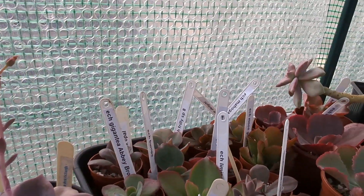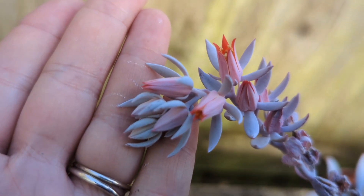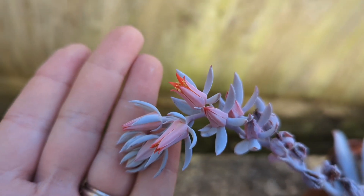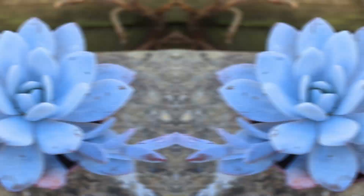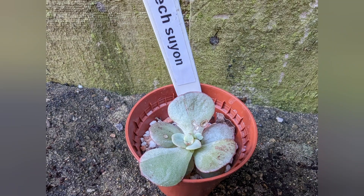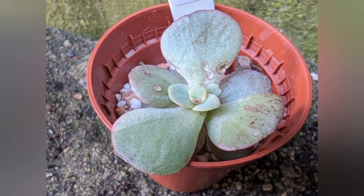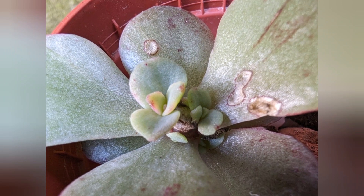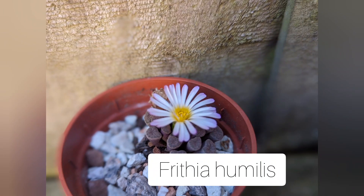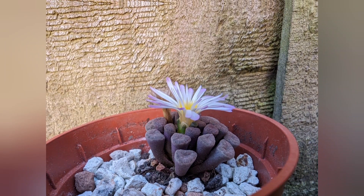This is Echeveria laui. And here something interesting - the core, the middle, was eaten by a snail and as you can see this plant is bouncing back, producing some new leaves. It's so amazing talking about succulents that they can survive even something like that and bounce back nicely.